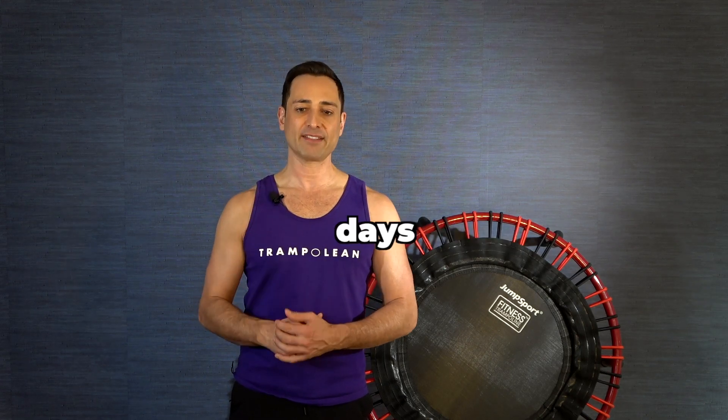The challenge will be to work out five days in a row consecutively, with two break days in between.